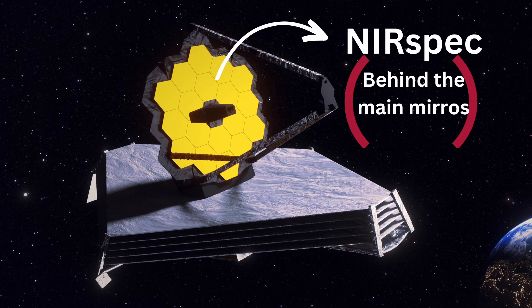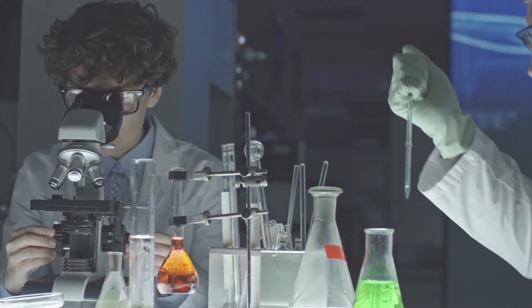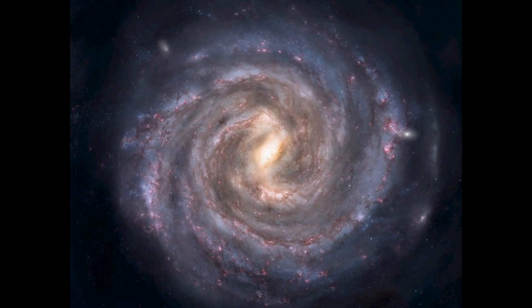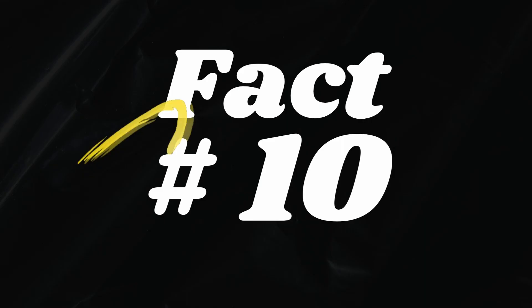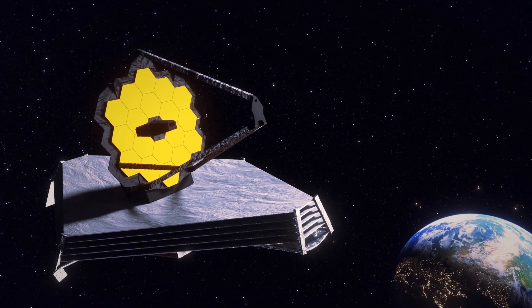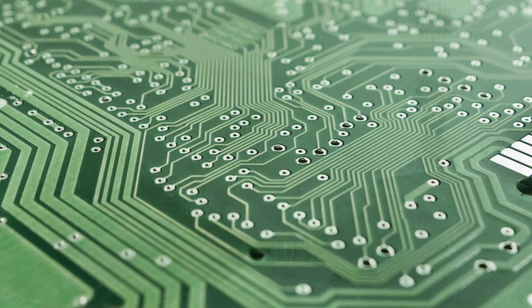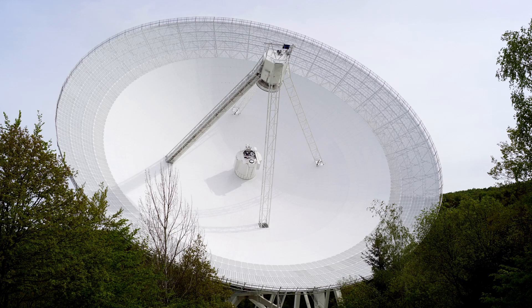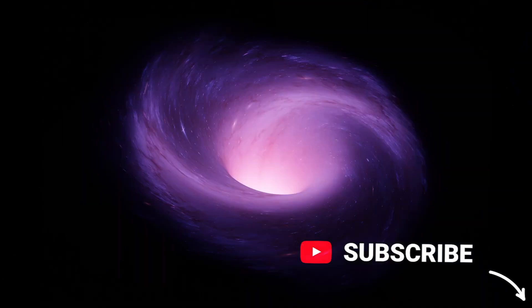The Webb Telescope's near-infrared spectrograph, NIRSpec, is a remarkable instrument that breaks down light into its component colors, just like a cosmic prism. This allows scientists to study the chemical composition of objects in space, like stars, galaxies, and even the atmospheres of exoplanets — like having a cosmic spectroscopic laboratory at our fingertips. Collecting data in space is no easy feat, but the Webb telescope stores the valuable information it gathers in its onboard memory, which is later transmitted back to Earth for meticulous analysis by scientists around the world.